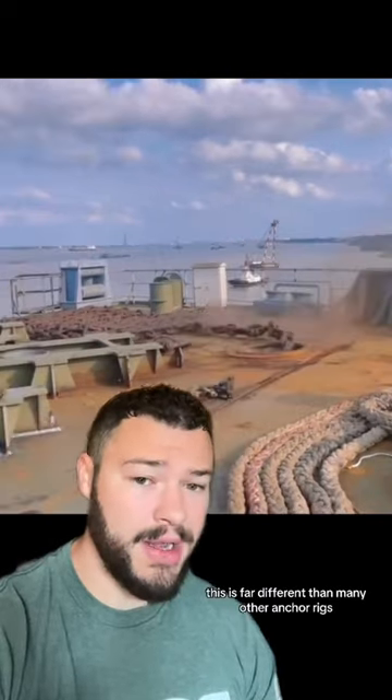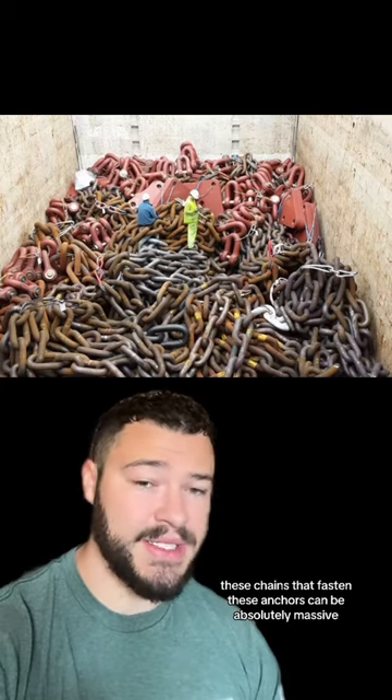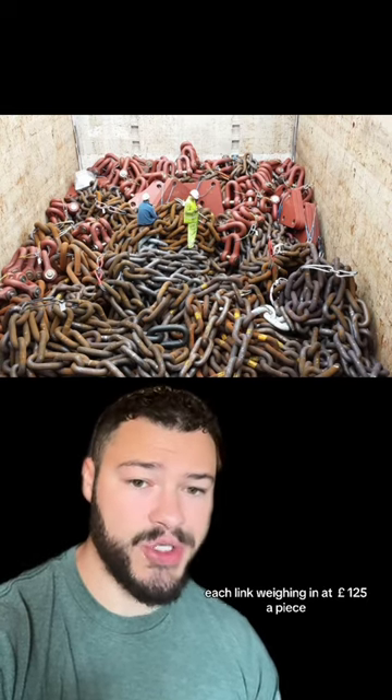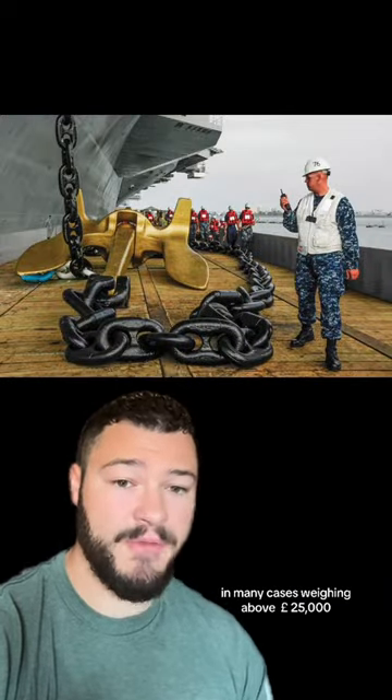This is far different than many other anchor rigs, this being much more dangerous. These chains that fasten these anchors can be absolutely massive, each link weighing in at 125 pounds apiece. The anchor itself, in many cases, weighing above 25,000 pounds.